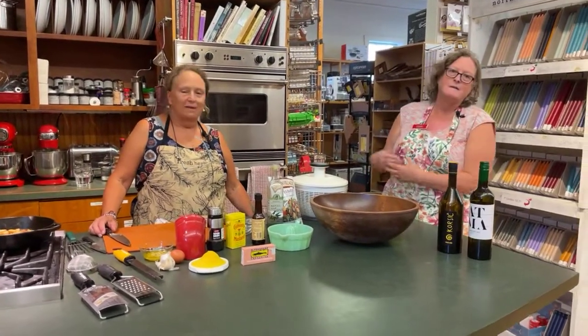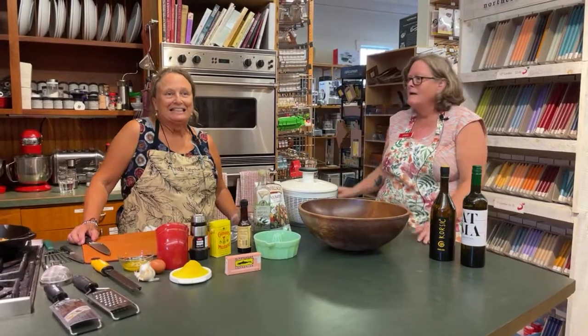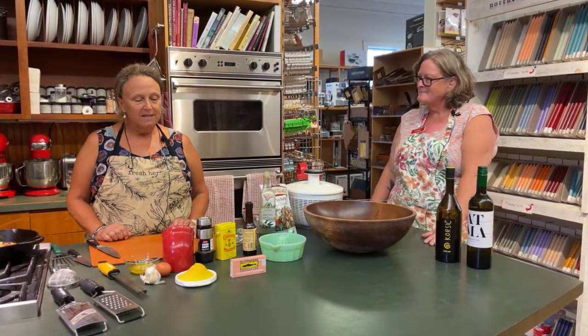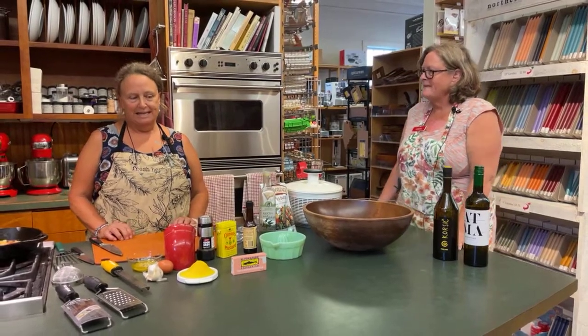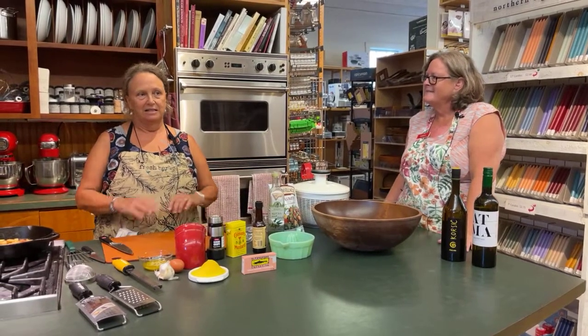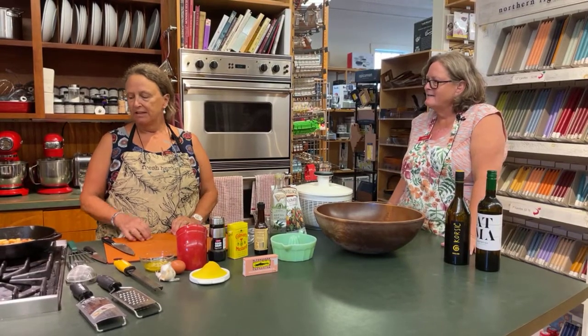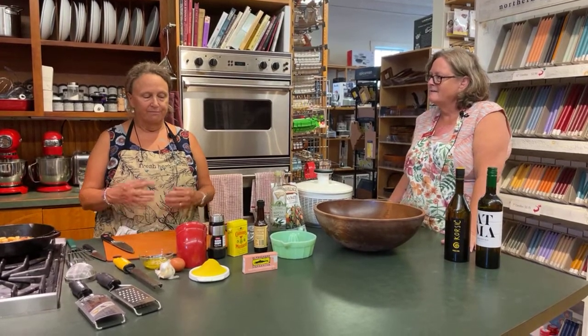Welcome to our kitchen. Thanks for inviting me — which she owns. Tell us about your Caesar. So this is a recipe that I learned from my dad, who loved to make salads and he experimented all the time. But I think he must have looked this up from sort of the original recipe.